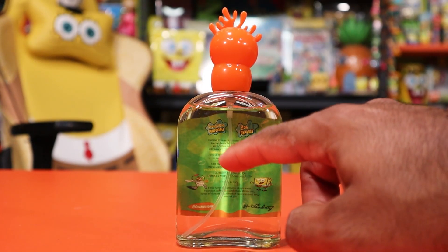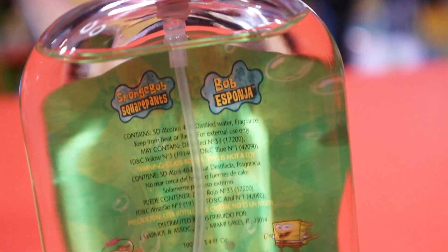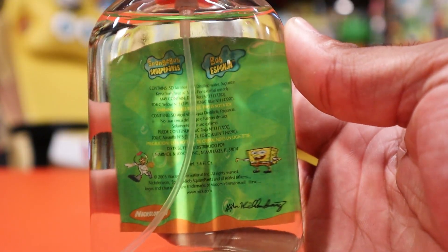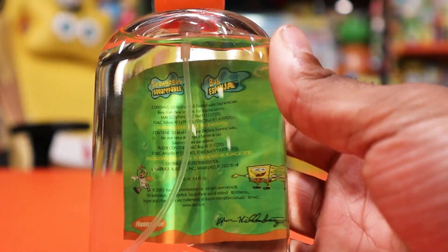Turning the bottle around, you'll notice there's no labeling on the back side, but on the inside you can actually read the back side of that label, which contains more information. It has the SpongeBob SquarePants logo, the Bob Esponja logo, and also the Steven Hillenberg signature, the Nickelodeon logo.